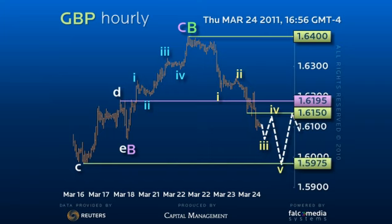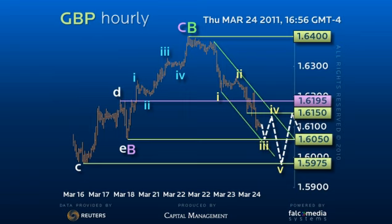Thus, as this level rejects, expect initial support at 160.50, but within the confines of a larger down channel that may well continue the downside ratchet.